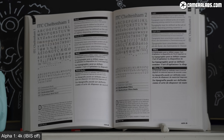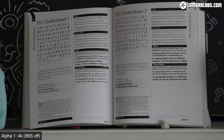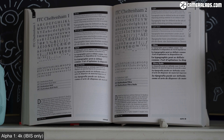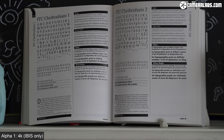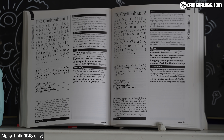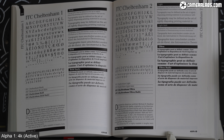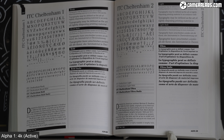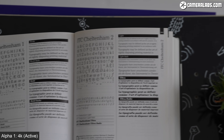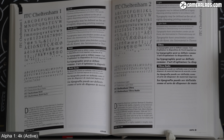Now for stabilisation, starting with the Alpha 1 and the 135mm handheld with IBIS turned off, where the view is obviously ruined by camera shake. Next with IBIS enabled, where it's absolutely transformed the steadiness of the footage — and if you wait a few seconds, it actually improves stability a little more. And now here's an example filmed with active stabilisation, which incurs a small crop to provide additional digital stabilisation that works in all modes apart from 8K and 4K 120. In this particular example it's not necessarily better than IBIS alone, but it can be beneficial if you're moving the camera more.